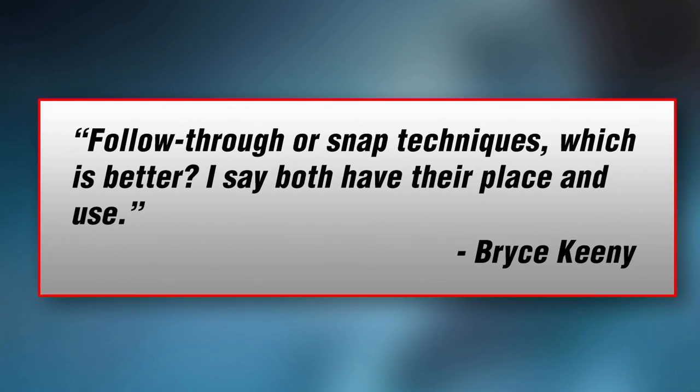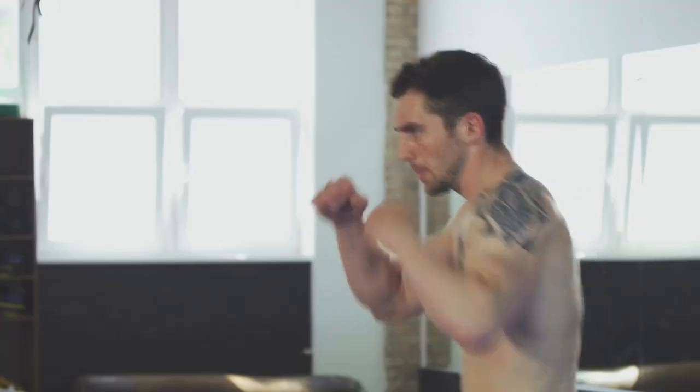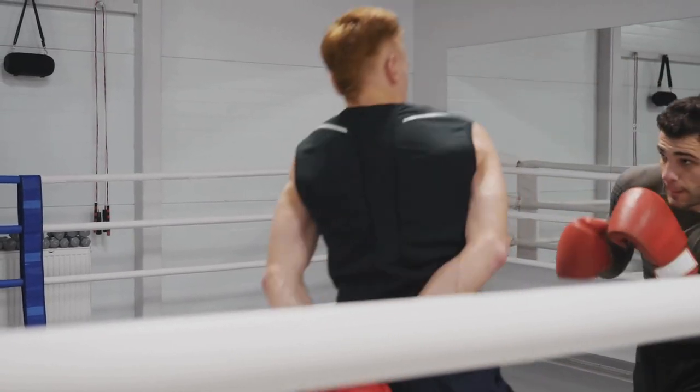I say both have their place and use, and I have to agree that they both have their place. As far as determining which one is better, it really depends on your intent, your intended result. They've got very different applications. Snapping strikes are usually, in terms of jabs or quick snapping kicks, they tend to be faster, but they don't have the power behind them that knockout shots would.